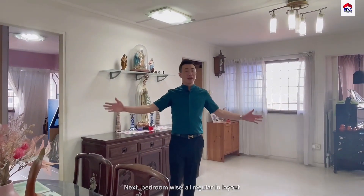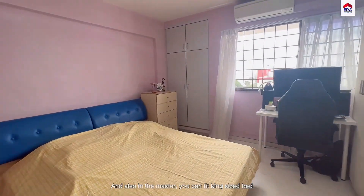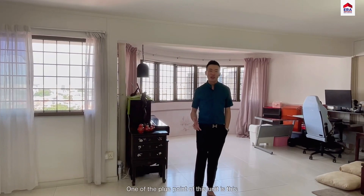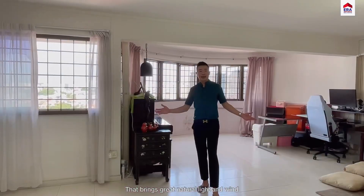Bedroom wise, all regular in layout — you can house a queen-size bed in both common bedrooms. And also in the master, you can fit a king-size bed, built-in wardrobes and so much more. One of the plus points of this unit is this unbelievable unblocked view that brings great natural light and wind.